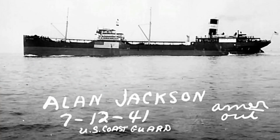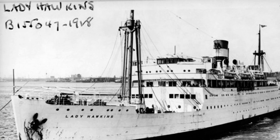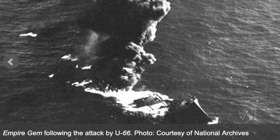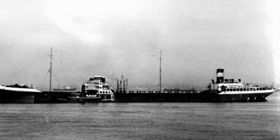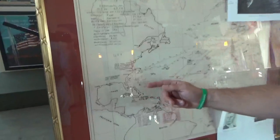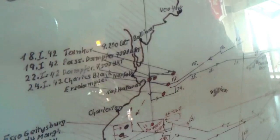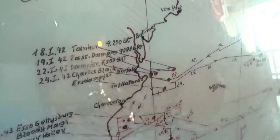There's the American tanker Allen Jackson, the RMS Lady Hawkins — a passenger ship converted to a troop transport and store ship — a Panamanian tanker the Olympic, the British motor tanker Empire Gem, and the American merchant ship Venore. They list a tanker; sometimes they don't have the names correct, but there are the five, coinciding with the five I listed.